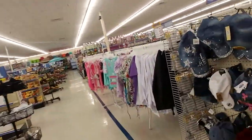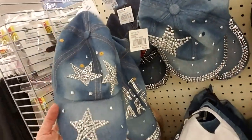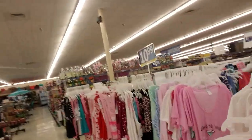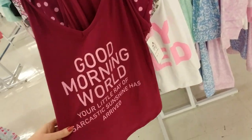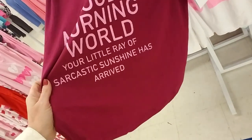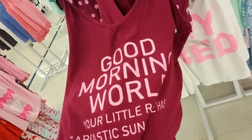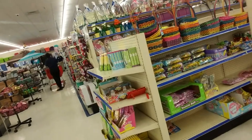As you move on, you find other things like a pretty denim hat with sparkles on it. And they have clothing — these are pajamas. 'Good morning, world. Your little ray of sarcastic sunshine has arrived.' That's cool. Very soft, too.